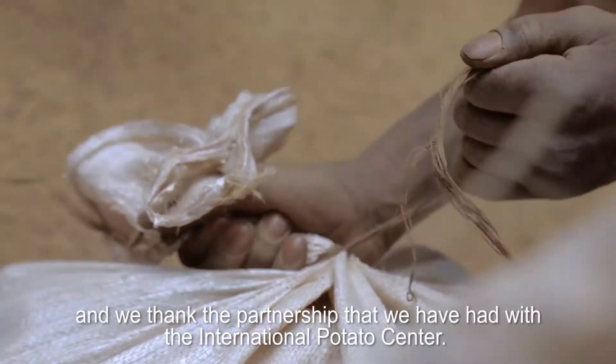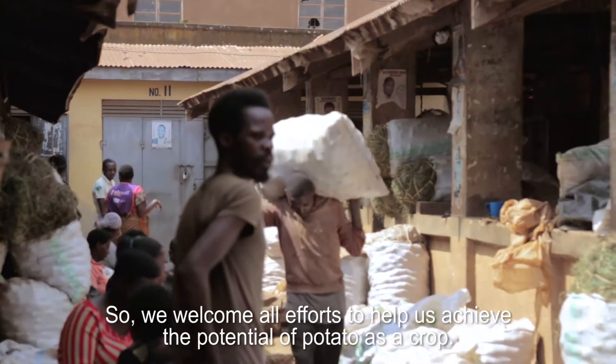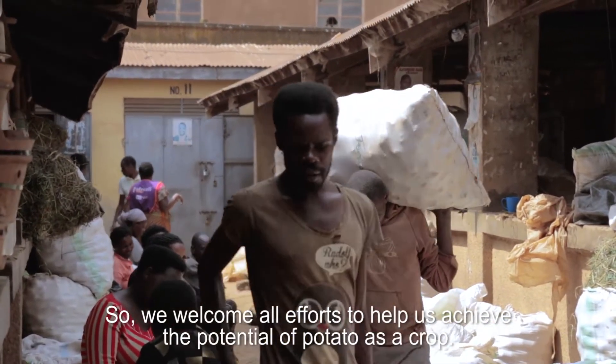We welcome all the efforts and thank the partnership we have had with the International Potato Center to help us achieve the potential of potato as a crop.